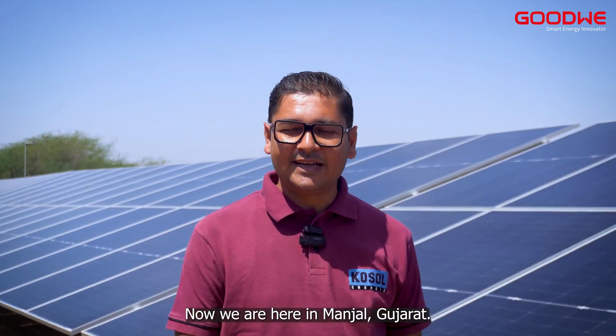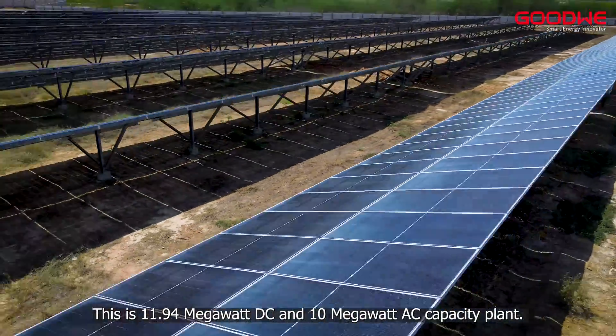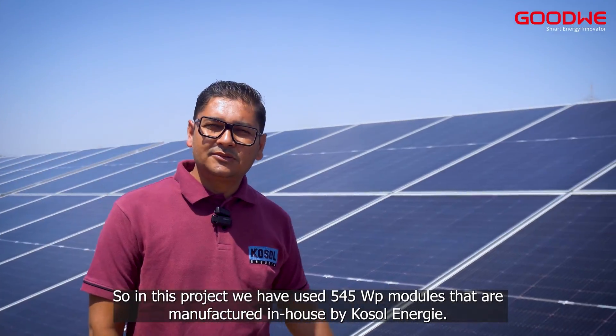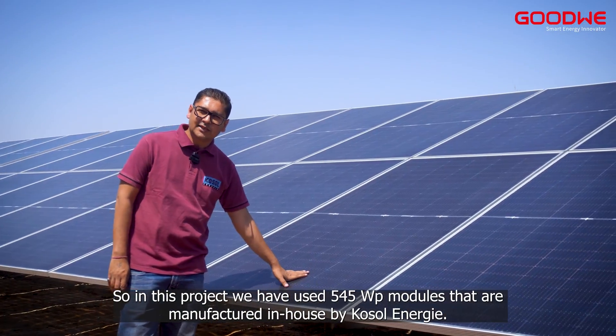We are here in Manjal. This is an 11.94 megawatt DC capacity plant, 10 megawatt AC. In this project, we have used 545 watt peak modules that are manufactured in-house by COSOL Energy.